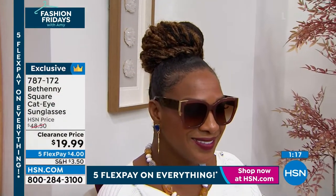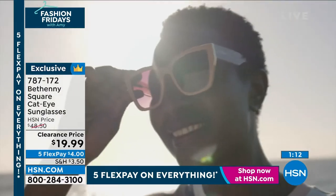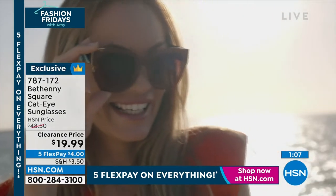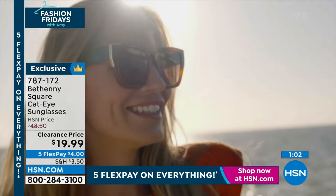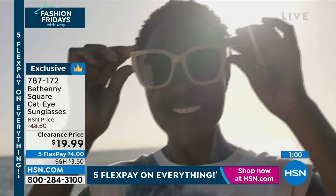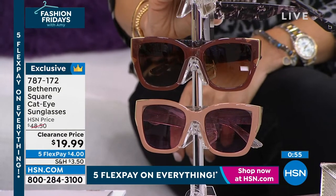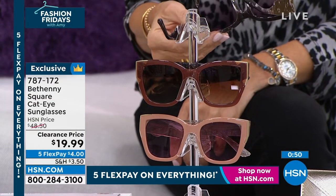They are scratch resistant, and you have molding in the nose so you don't have to worry about them falling off your face. When you put them in your hair, you're not going to get them stuck. At this price point, you'd expect something like what you get at a convenience store or gas station — they break, they crack, they're not comfortable. With these, the quality is so high but you don't have the expensive price tag.